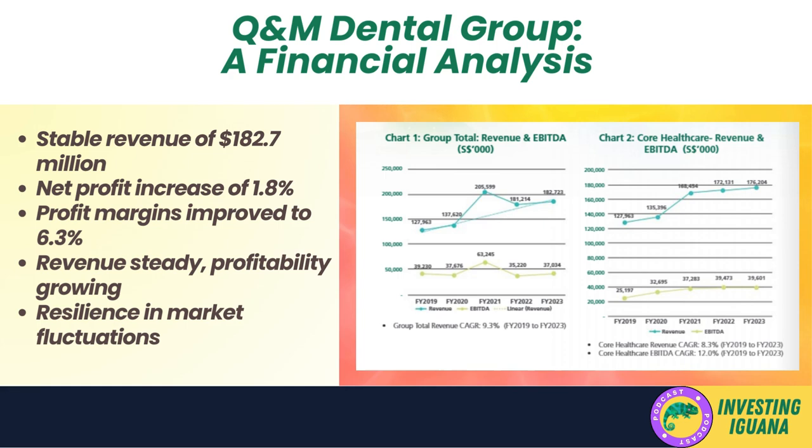First off, let's look at the key numbers. The company managed to generate a total revenue of $182.7 million dollars. This figure is noteworthy because it remains stable when compared to the revenue of the previous year. In the world of business, maintaining stability can sometimes be as significant as growth, because it indicates resilience in the face of market fluctuations.